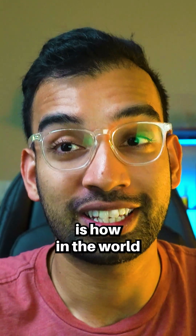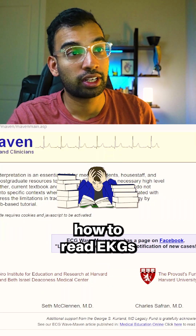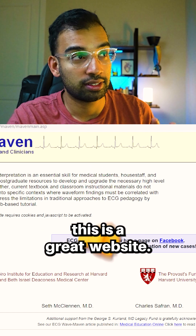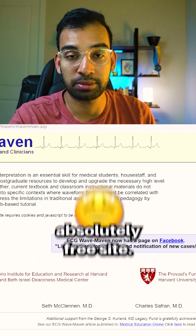One of the hardest skills to learn on the medical journey is how in the world to read EKGs. Here is one of my favorite resources to do exactly that. If you're like me in medical school and you're struggling learning how to read EKGs and want to get some practice, this is a great website. You can just type in WaveMaven in Google and basically come into this absolutely free site.